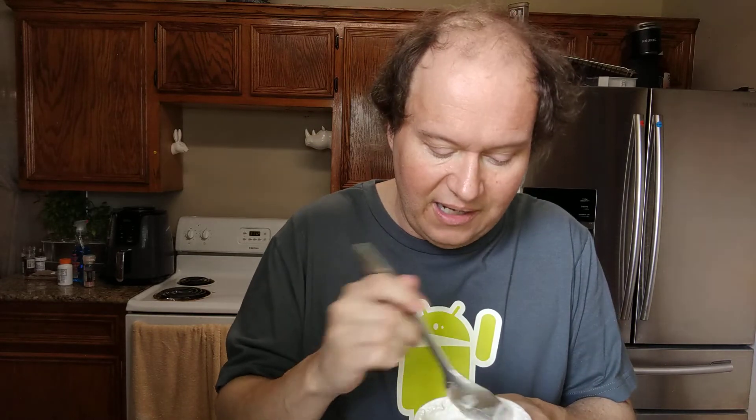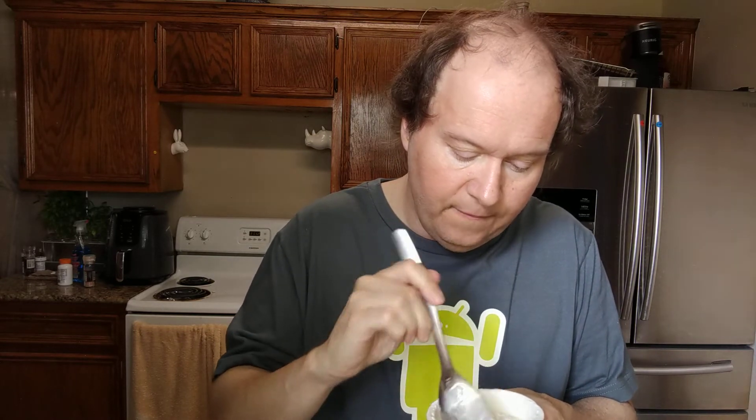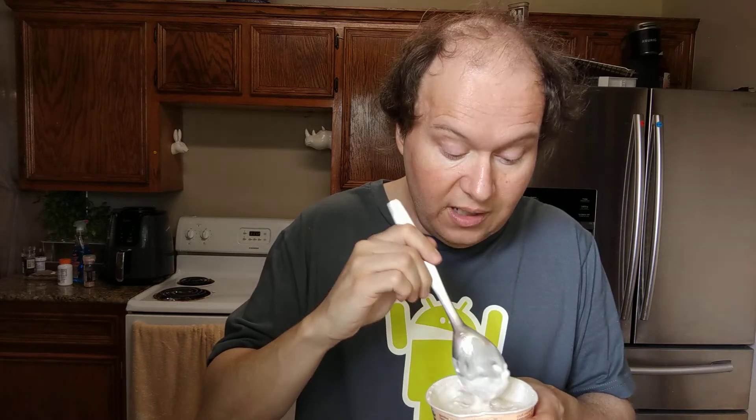I can taste the chamomile, but it's not funky. This is just so good. It almost tastes like if you went somewhere on an island and they made super fresh coconut cream and then turned it into a yogurt. It's just so unbelievably creamy.